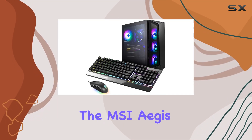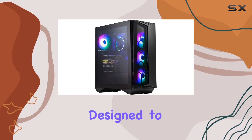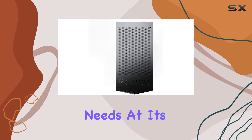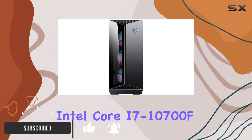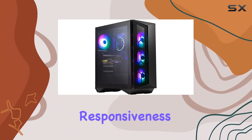Today, we're diving into the MSI Aegis R10SD016US, a powerhouse designed to elevate your gaming experience while catering to your business needs. At its core lies the Intel Core i7-10700F processor, promising seamless multitasking and lightning-fast responsiveness.